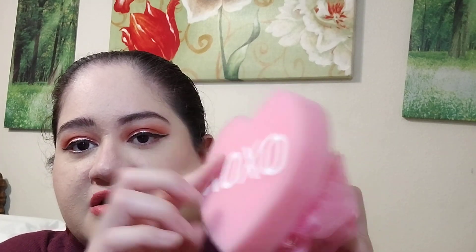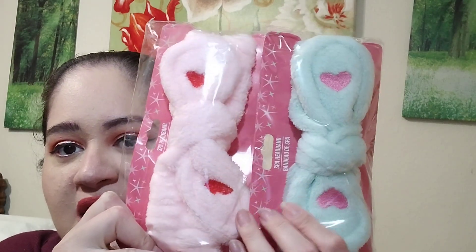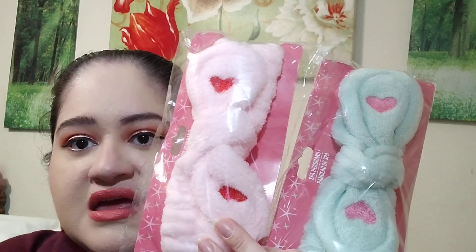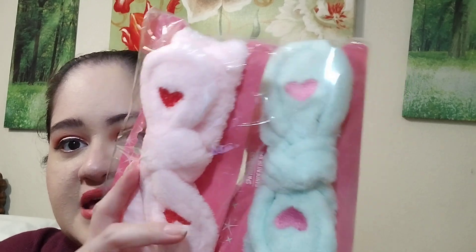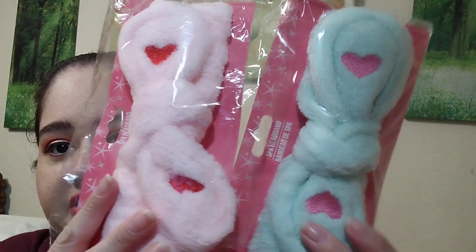I also picked out this really cute sponge with the XOXO pattern - it has a little sponge and scrub, I thought that was really neat. I also picked out these spa headbands. I really enjoy using these when I put on my makeup and when I wash my face just to protect my hairline. They're really cute in this beautiful mint green color and of course your classic baby pink.